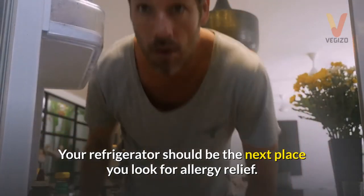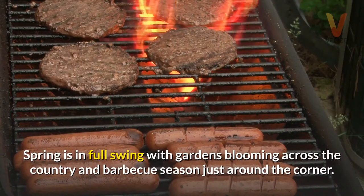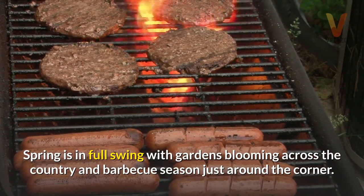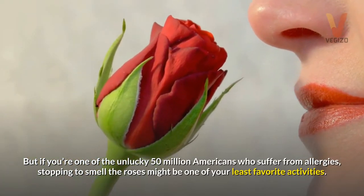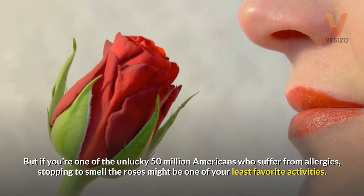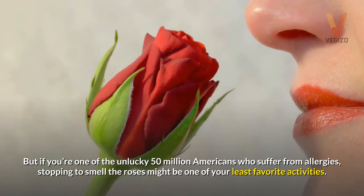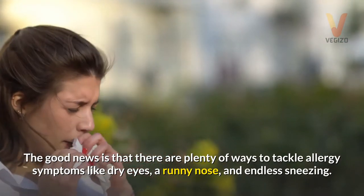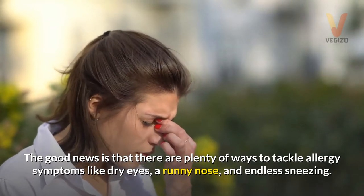Your refrigerator should be the next place you look for allergy relief. Spring is in full swing with gardens blooming across the country and barbecue season just around the corner. But if you're one of the unlucky 50 million Americans who suffer from allergies, stopping to smell the roses might be one of your least favorite activities. The good news is that there are plenty of ways to tackle allergy symptoms like dry eyes, a runny nose, and endless sneezing.